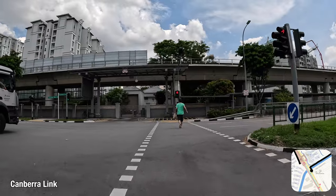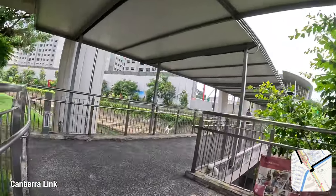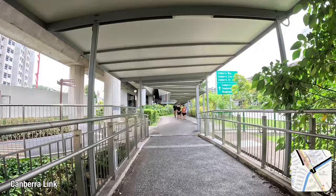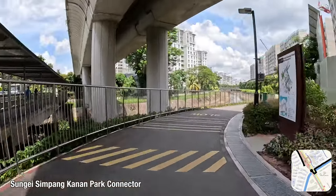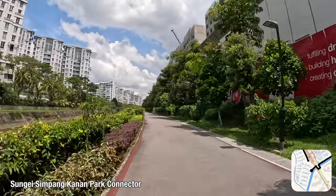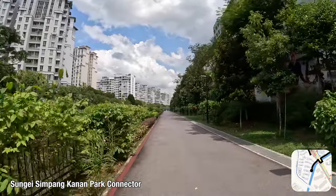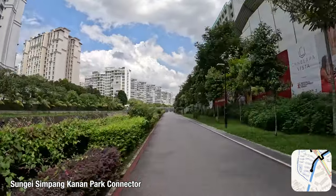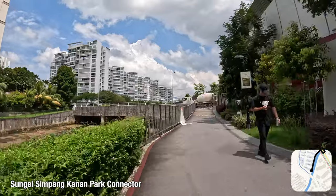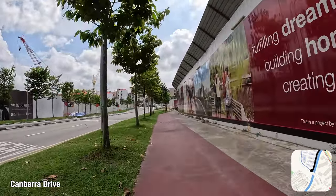I'll now travel briefly along Canberra Link as I prepare to cross it, to continue to the newer Sungai Simpang Kanan Park Connector on the west side of the road. Confusingly, it continues along the canal that is Sungai Simpang Kiri, with Kiri being left and Kanan being right in Malay. This is a very short segment opened in 2021, providing a non-motorist link to Canberra Drive. Strangely, near Canberra Drive, there is no barrier-free way to continue along the park connector, which means cyclists will have to dismount and push across the street curbs there, so I will just skip that segment and travel on the cycling path along Canberra Drive.